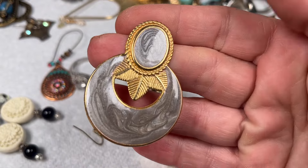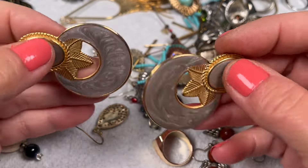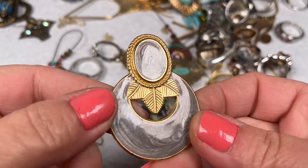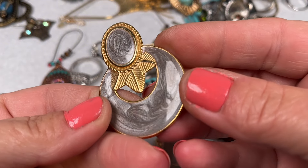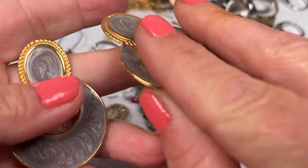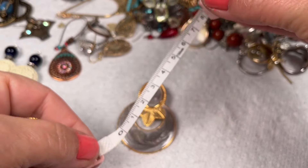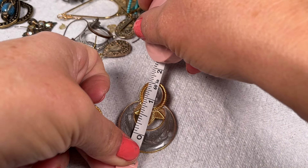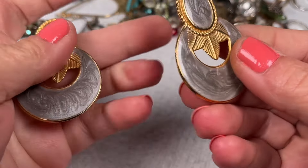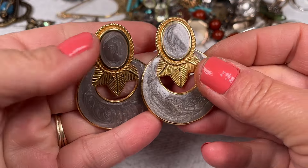These ones are really cute too — just a really thin metal or aluminum maybe, with almost like a lipstick swirl-looking acrylic in there, gray and black swirly. They're not very heavy — very light. They're about two inches and they're pretty good. I'll just clean them up and put some backs. Two dollars on those.